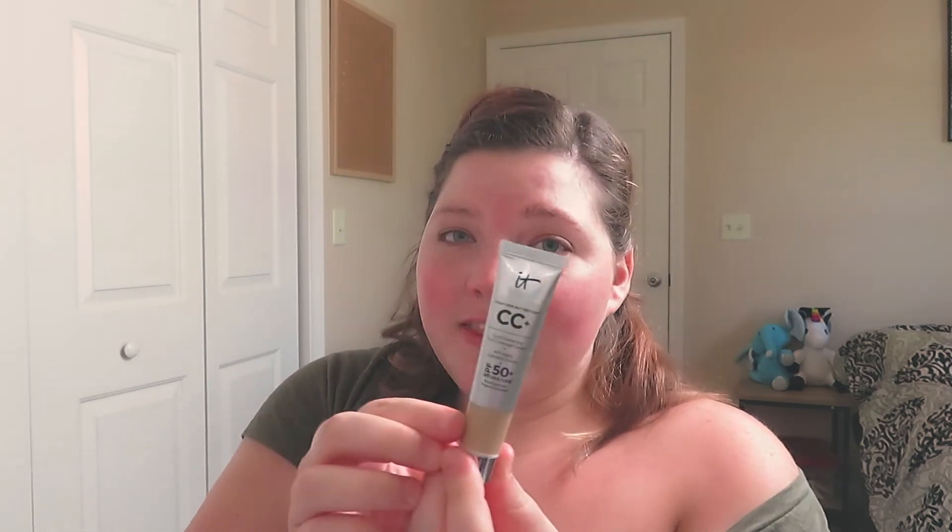I really wanted to try to do kind of a minimal look today so I could look awake and my best while also shopping. I'm using the Tatcha Silk Canvas, and it actually really helps with redness — at least I think so. Also, I recently bought this IT Cosmetics CC Butter, your skin but better, in the shade Light. It's got SPF 50, which is really good, and I wanted to try it.